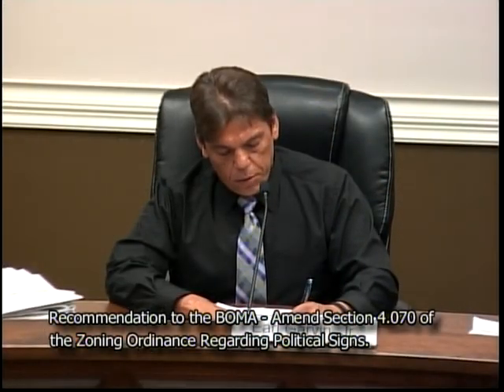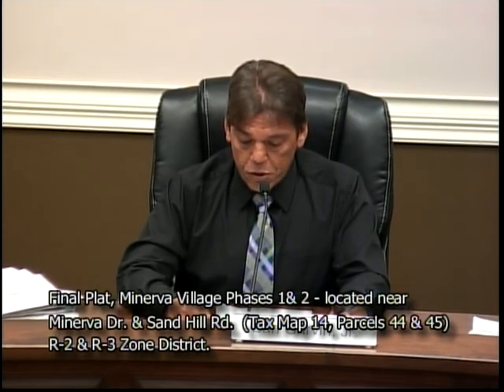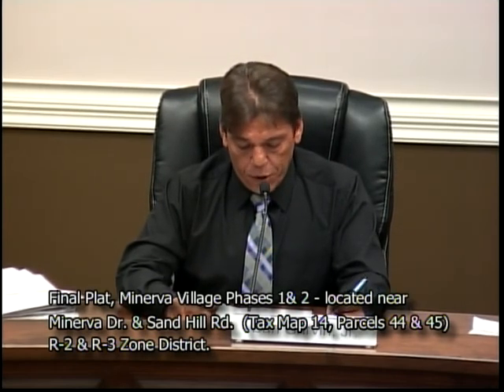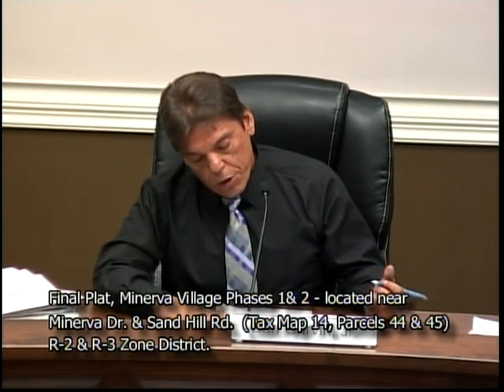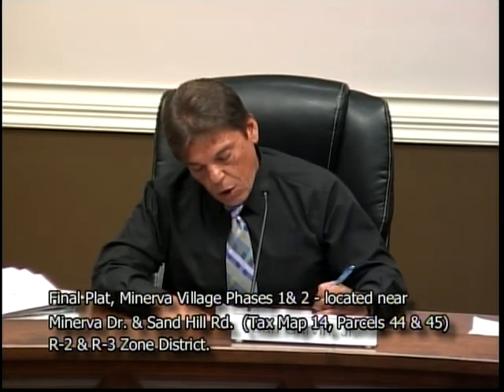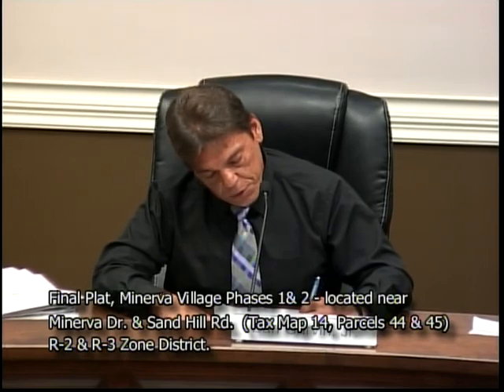Next item: final plat, Minerva Village Phase 1 and 2, requested by Womble and Associates. Property located near Minerva Drive and Sand Hill Road, tax map 14, parcels 44 and 45, R2 medium density residential and R3 high density residential zoning district. Property owned by Abnon Shreeman. Mr. Logan.